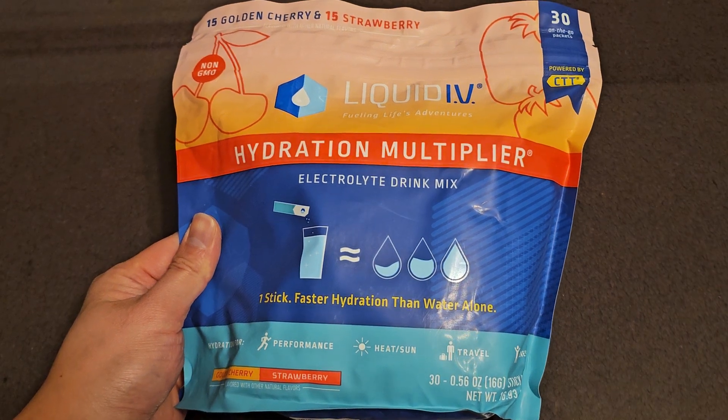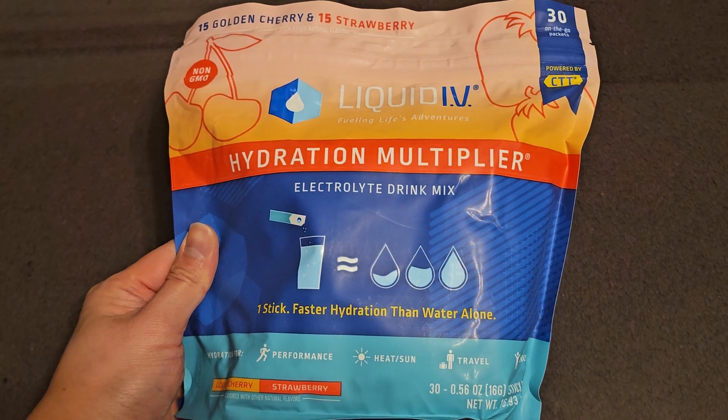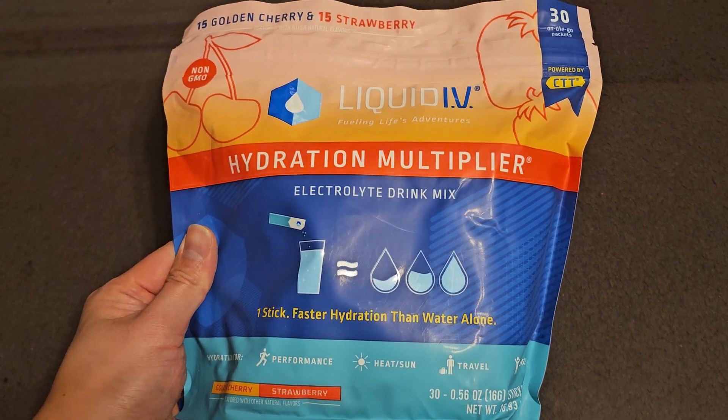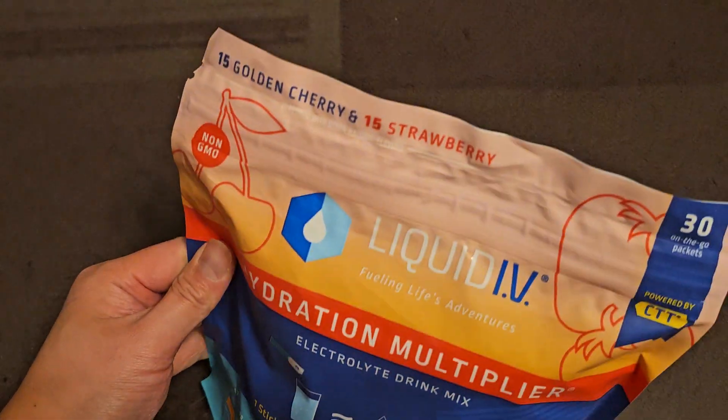This is going to be a Costco sale item review of the Liquid IV Hydration Multiplier, Golden Cherry and Strawberry Flamers. The normal price was $28.99, and then it was $8 off, so basically $21. Let's go ahead and take a look.